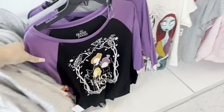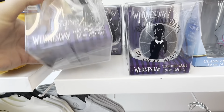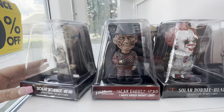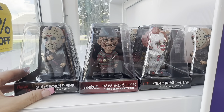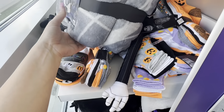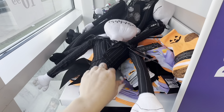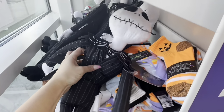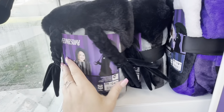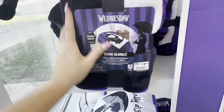They've got a Hocus Pocus shirt, and I love Hocus Pocus. These Wednesday cups are really cute — my daughter loves Wednesday — and they're $5.99. They also have Wednesday bobbleheads that are solar-powered at $7.99, a pack of adorable socks, a Wednesday blanket for $19.99, a Jack Skellington blanket for $19.99, and a hooded blanket with Wednesday pigtails.